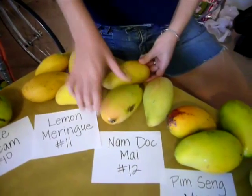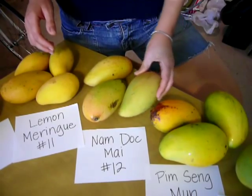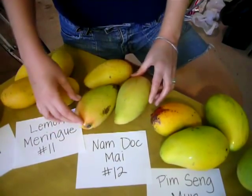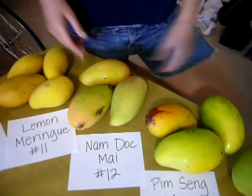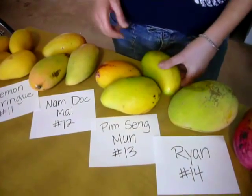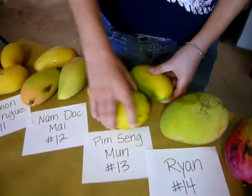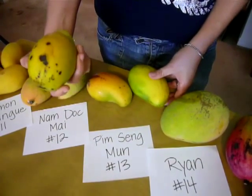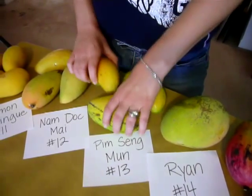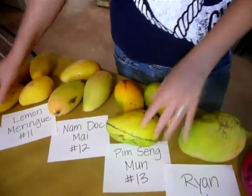Namdok Mai is also a very good one — we'll probably get more of these if we go back. But look how flat that one is — flat and long compared to the other ones. Pim Sang Mun is also kind of kidney bean shaped, but maybe this is just earlier-picked since it's got more green on it. It's kind of round too, not as flat as some of the other kidney bean shaped mangoes.